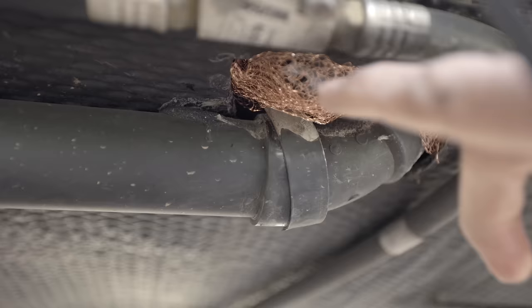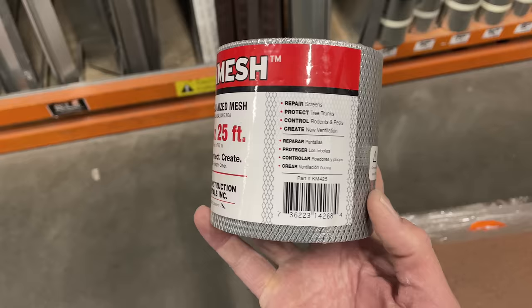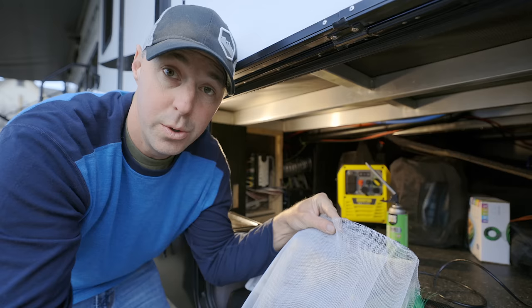If it's a larger area where air needs to be able to pass through, you can use a lath mesh — something tight enough that a mouse can't go through it but air can pass through it. In our storage area, we can use something like this aluminum screening. You could also get a galvanized mesh to use in some of those areas. I'll put links down in the description to everything we're talking about today.